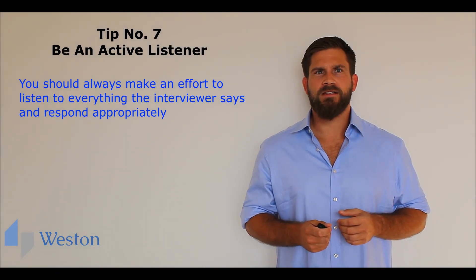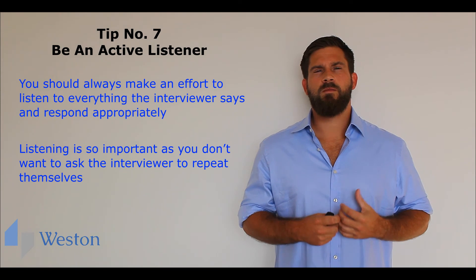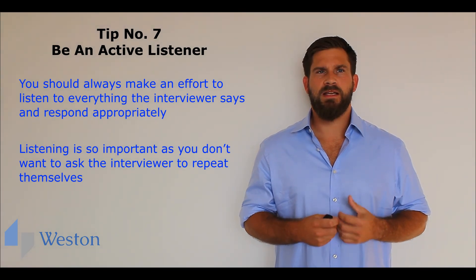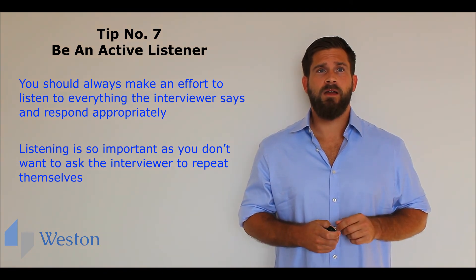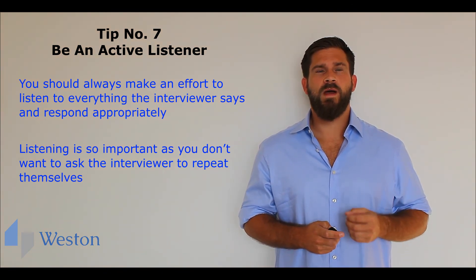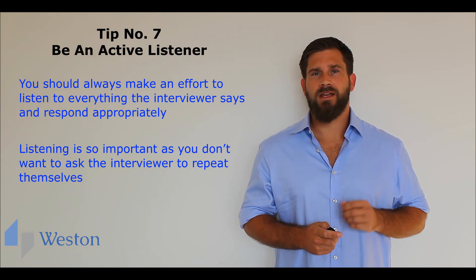Such as: 'oh really,' 'that's interesting,' 'I quite agree.' Listening is so important as you don't want to ask the interviewer to repeat themselves. However, if you do miss something that they say, you should always ask for clarification. Don't try to answer a question that you don't understand.